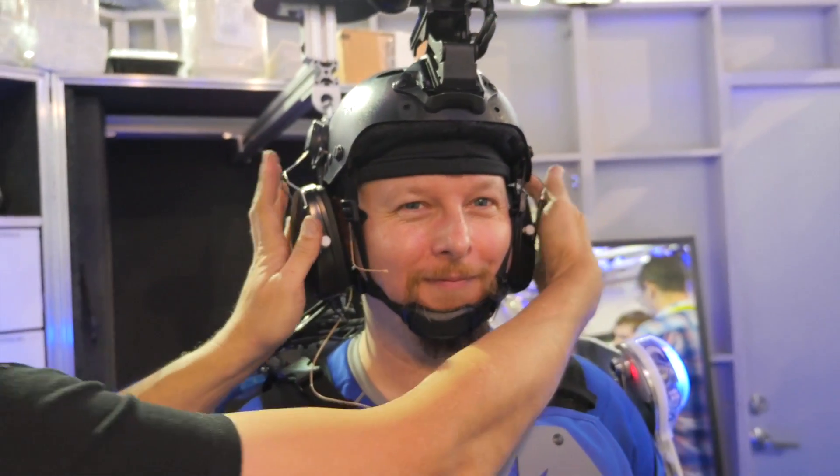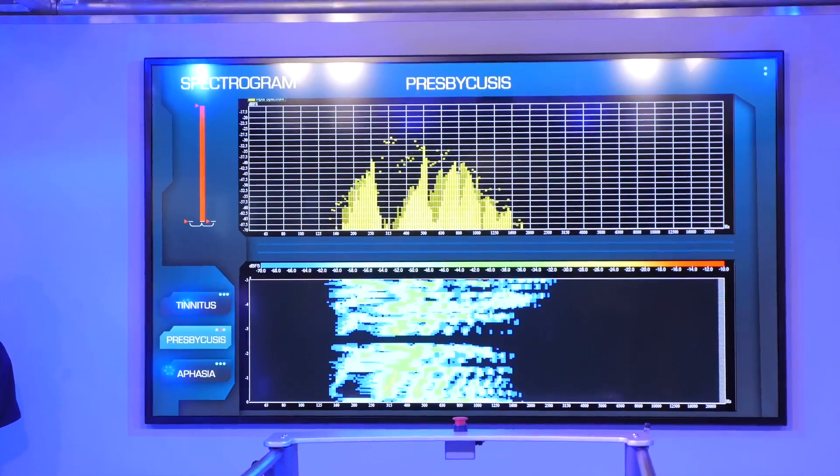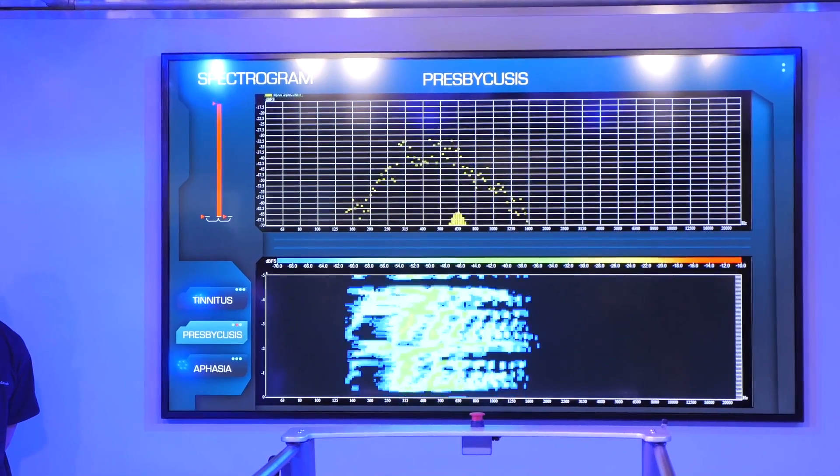Hazy, milky — that sort of thing. This is what a cataract looks like. I also got to hear what it would be like if I lost all my hearing or developed tinnitus in one ear, and it was pretty powerful.